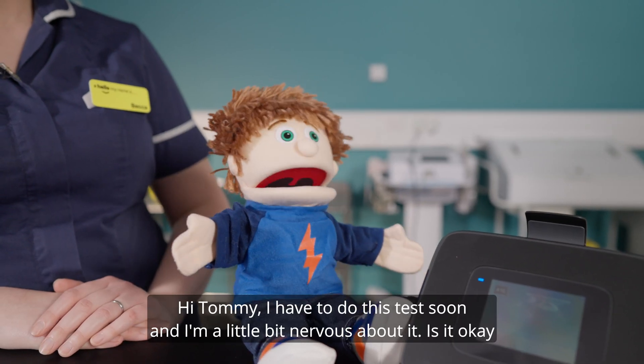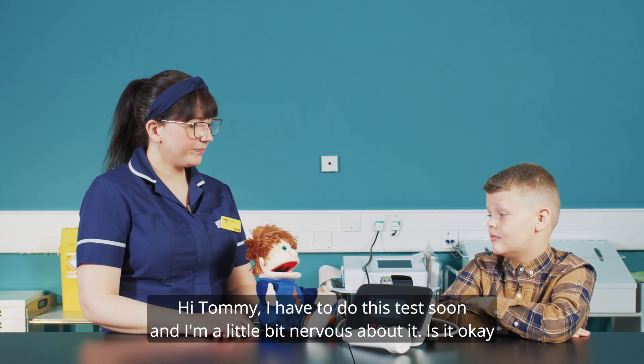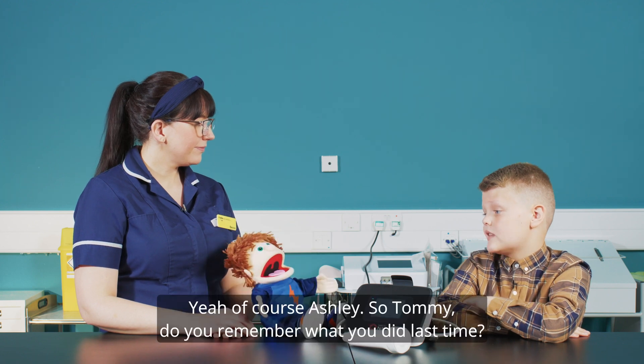Hi Tommy, I have to do this test soon and I'm a little bit nervous about it. Is it okay if I watch? Yeah, of course Ashley.